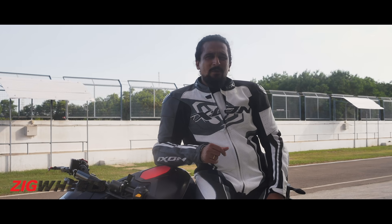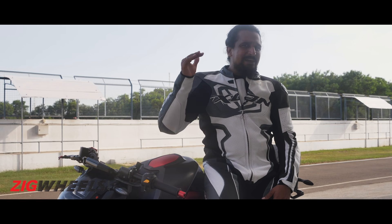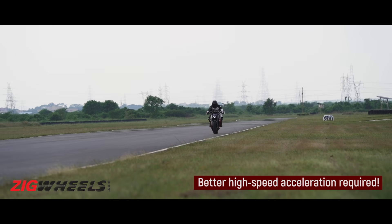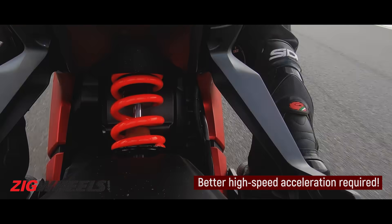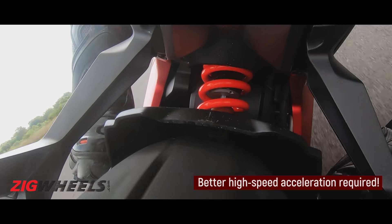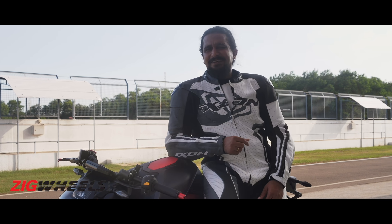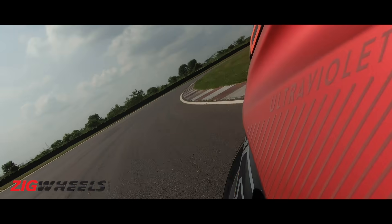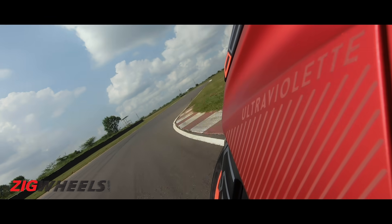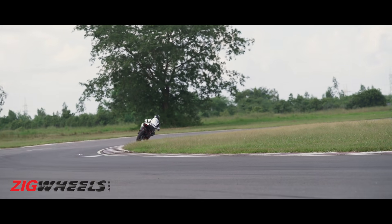Coming into the ride, I had only seen the Ultraviolet spec sheet and on the basis of that, my expectations were set fairly high. The F77 hasn't really delivered on the performance front in terms of the acceleration and the top speed and the way it gets there, because right now it would still get a little overshadowed by its petrol-powered rivals. The top-end performance feels more in tune with the 200 or 250, not a 300.